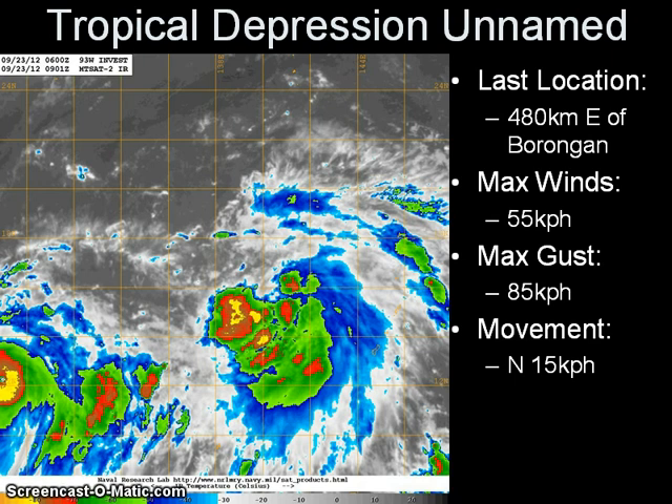Moving on to the other tropical cyclone — we have a tropical depression, Invest 93W, which has been monitored over the past two days. It is located 560 kilometers west-northwest of Guam, well west of the Marianas Islands. Maximum sustained winds are at 55 km/h gusting up to 85 km/h, moving northward at 15 km/h. Looking at the latest infrared image, the system is starting to consolidate, with more convective activity occurring right over the center. For the past 24 hours, convection was confined to the east due to strong westerly shear, but that shear is now starting to weaken. Sea surface temperatures remain favorable, and the system is expected to become a tropical storm in the next 24 hours, potentially making a run at typhoon status by Tuesday or Wednesday.